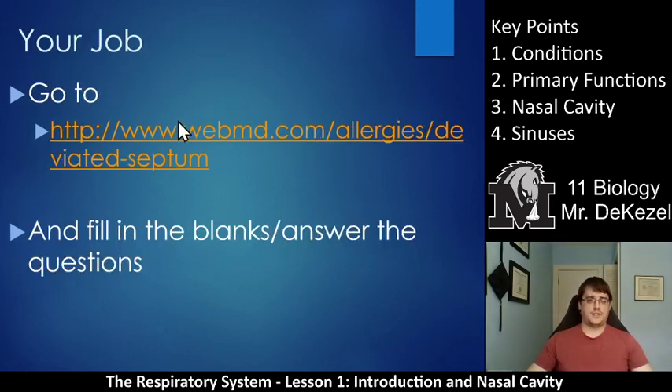Your job is to go to the provided website and fill in the blanks and answer the questions. If you have any questions about anything, let me know. We went over all the key points and I will see you in class soon. Have a good one.